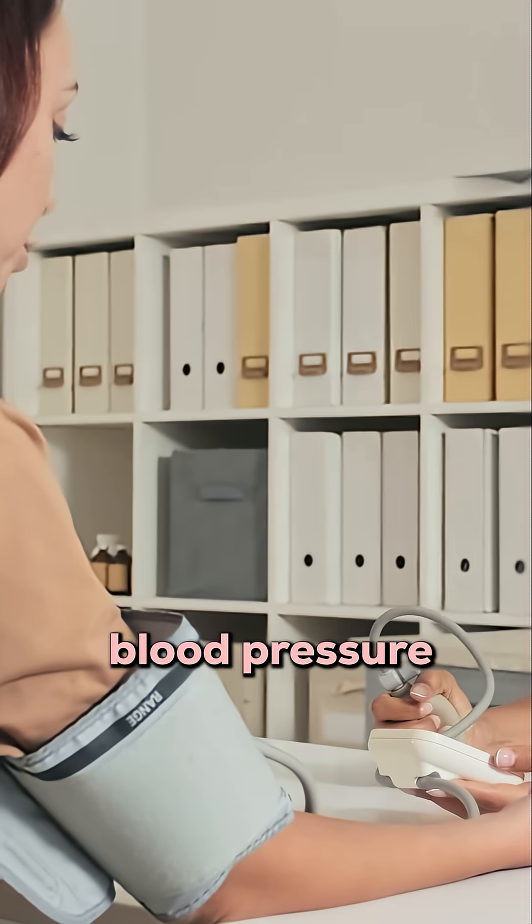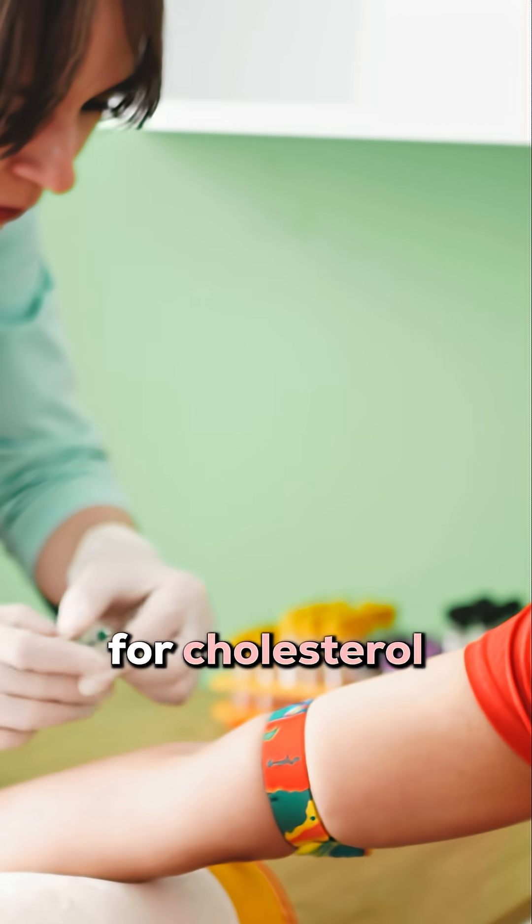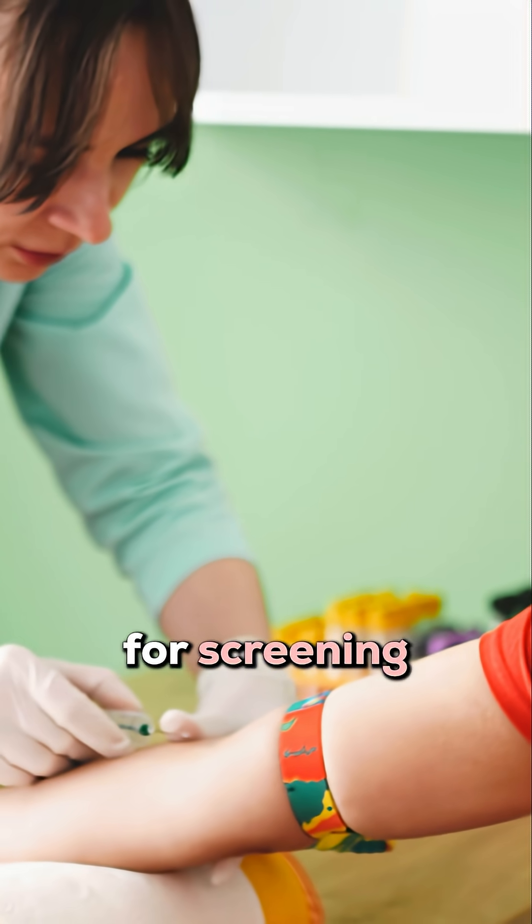We also measure their blood pressure, resting heart rate, and even perform simple blood tests for cholesterol and blood glucose levels for screening for diabetes.